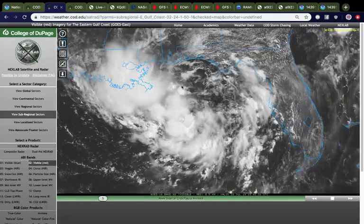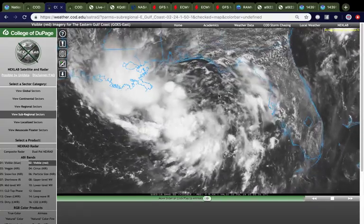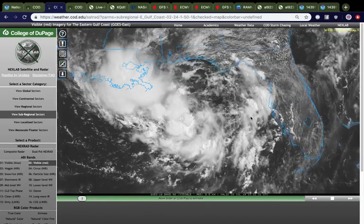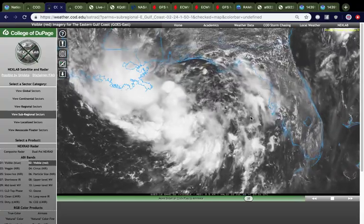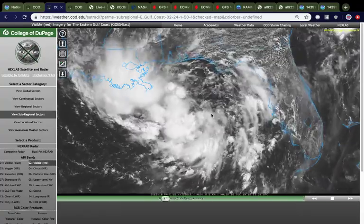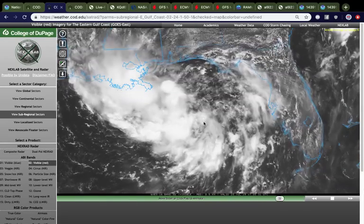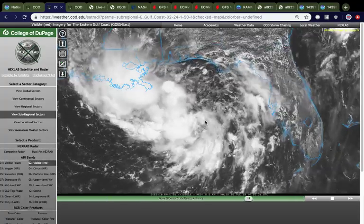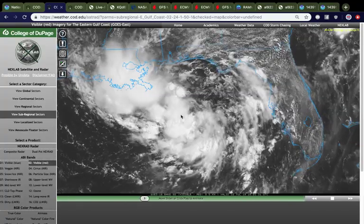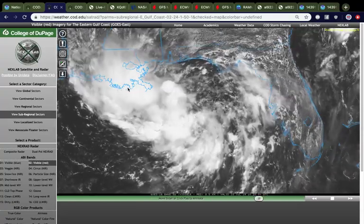Let's jump right into 92L, which has now been dubbed Potential Tropical Cyclone 2. You can see that the surface circulation is still pretty broad. When I last spoke to you on Monday, this thing was still pretty broad when it was located over Georgia. It has since dropped south and yesterday emerged into the Gulf, and now is south of the Florida Panhandle — still relatively broad, but with a lot more convection. On Monday there was virtually no convection, but today there is clearly a lot of convection going on.